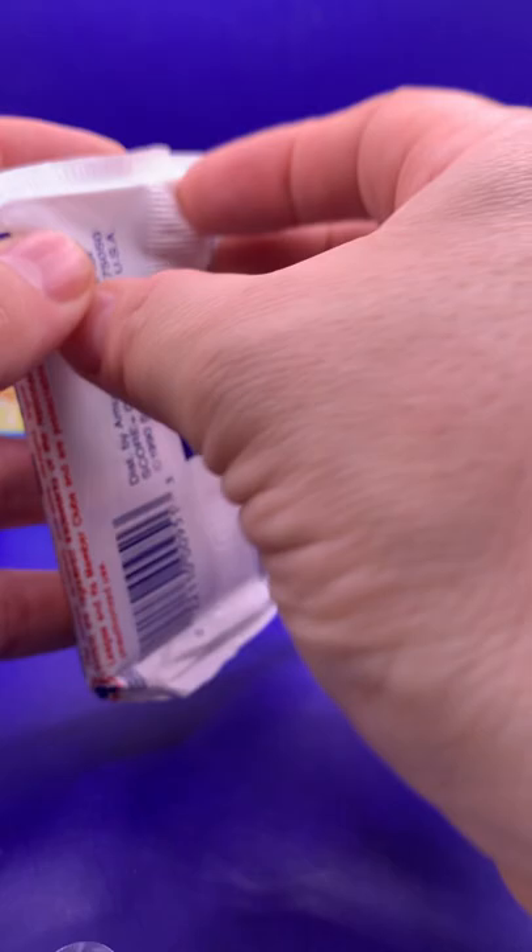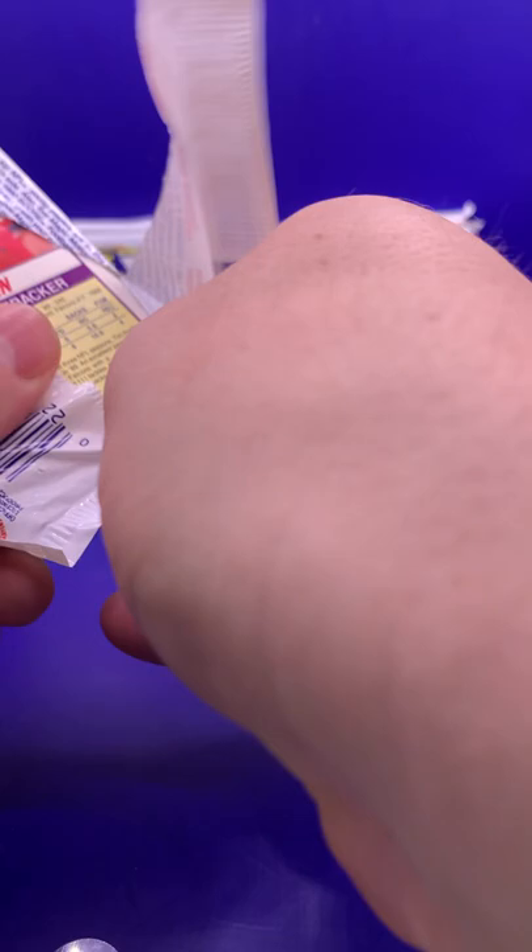All right, so let's do Series One first. I'll open all three packs of Series One first, then we'll go Series Two and see which three were better.